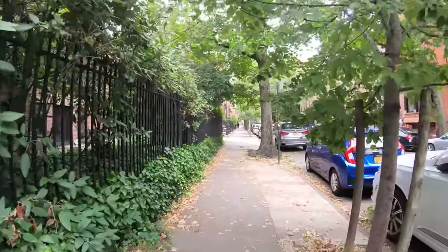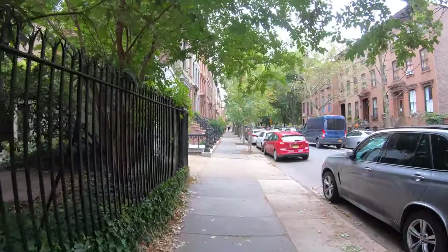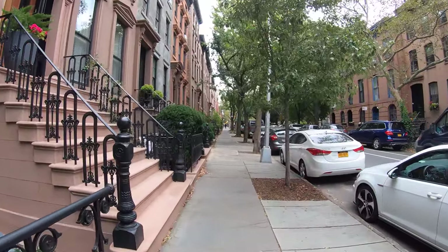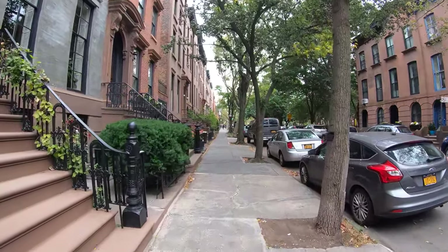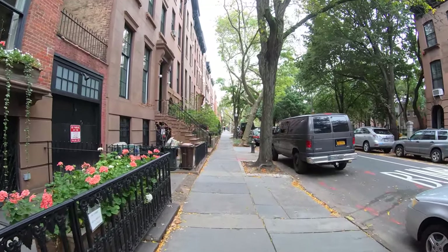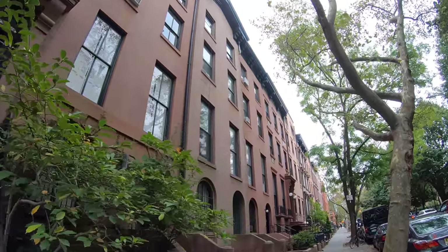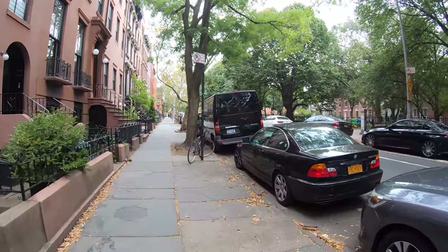Time to go up Congress Street to Cobble Hill Park. There's architecture of all types here — Greek Revival, Modern. It all depends on how the owners wanted to style it back in the day. Here you can see a lot of different styles. Each one individually made.